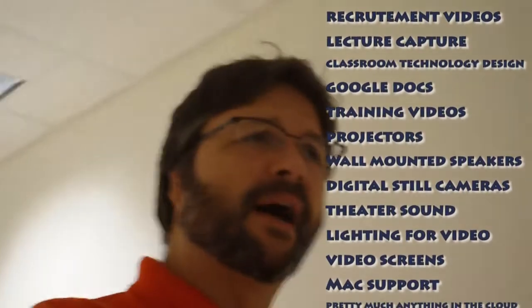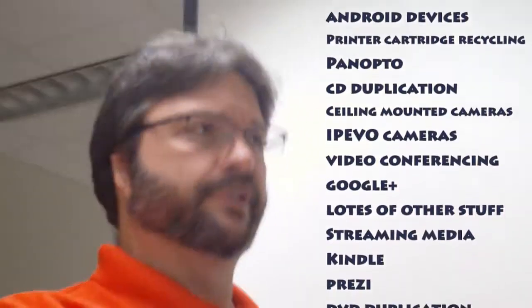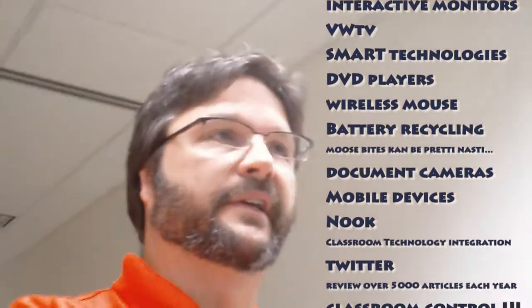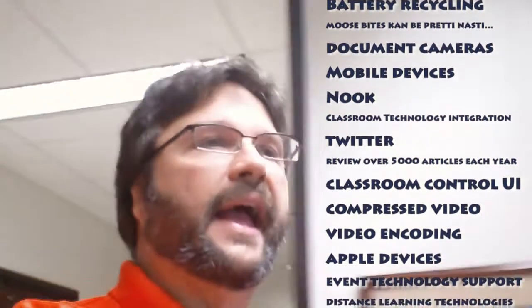The Media Geeks are in charge of a lot of things around this campus, and they don't always seem completely interconnected. One of the things that we do is manage the classrooms. We also take care of the streaming servers, the lecture capture servers, and a lot of the cloud-based services. We use things like Dropbox, Google Sites, and Google Documents. We do a lot with Facebook and Google Plus and all kinds of online services. We're also here to help you with developing content, video conference rooms, and various technologies for presentation. The list is really long.